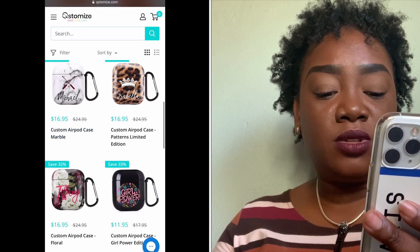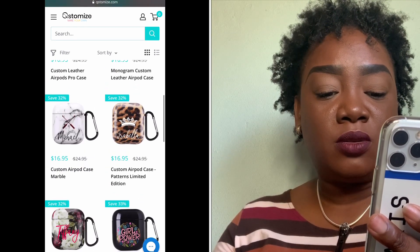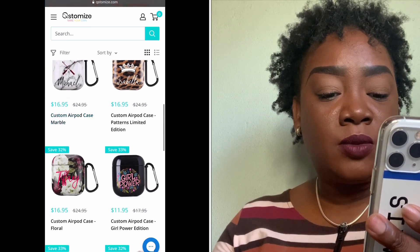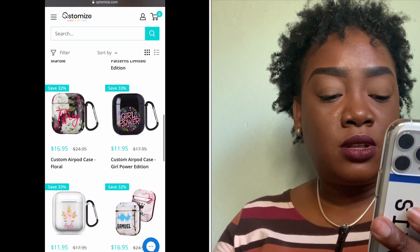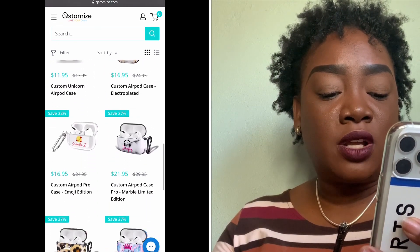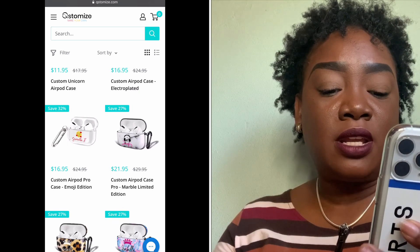This leopard print one with the crown that says 'Isabel' is very pretty. There's also a flowers one and a 'Girl Power' design. And this here is the custom AirPods Pro clear case — the one I customized.